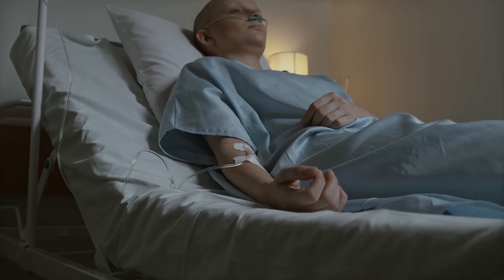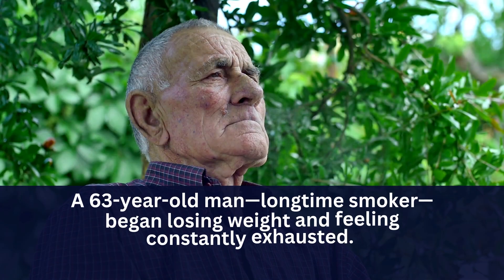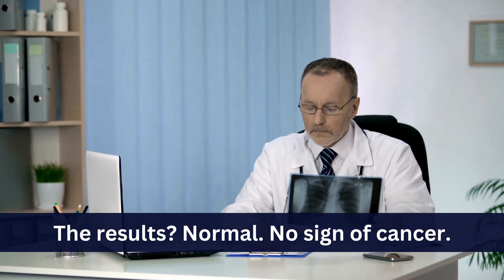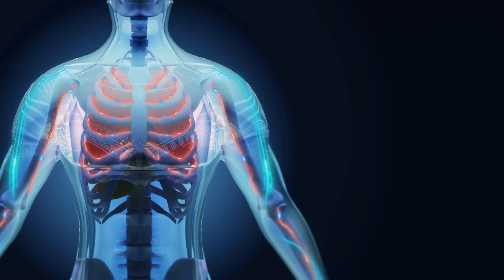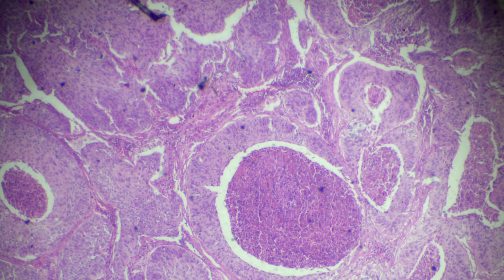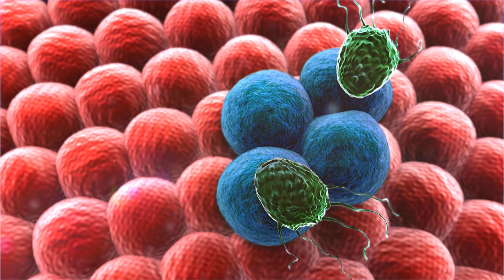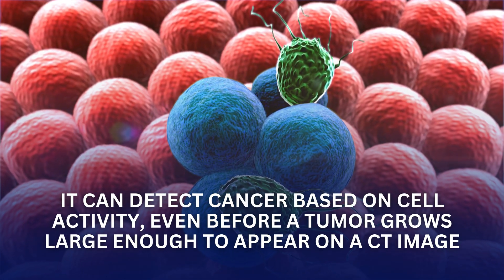Let's look at a few more real-life cases where PET scans made all the difference. Lung cancer missed on CT, found on PET: a 63-year-old man, a long-time smoker, began losing weight and feeling constantly exhausted. His doctor ordered a CT scan of his chest — the results were normal, no sign of cancer. But something still didn't feel right, so the doctor ordered a PET scan. This time, the scan revealed a suspicious area in the upper lobe of his lung glowing with high metabolic activity. A biopsy confirmed early-stage non-small cell lung cancer. Because it was caught early, treatment could start right away and he responded well. This case shows one of the biggest strengths of a PET scan: it can detect cancer based on cell activity, even before a tumor grows large enough to appear on a CT image.